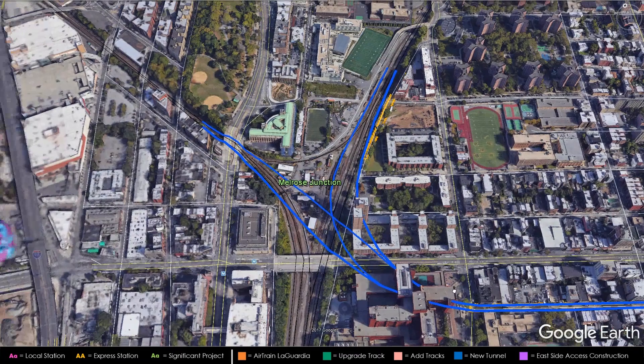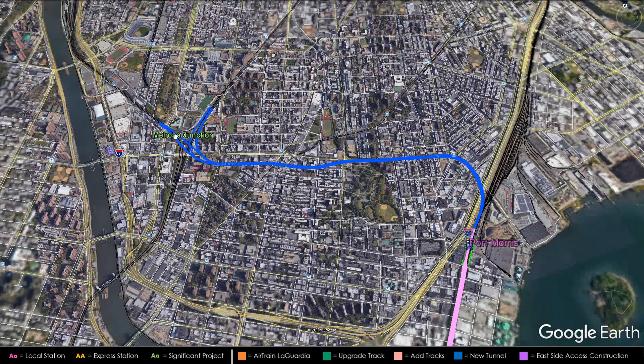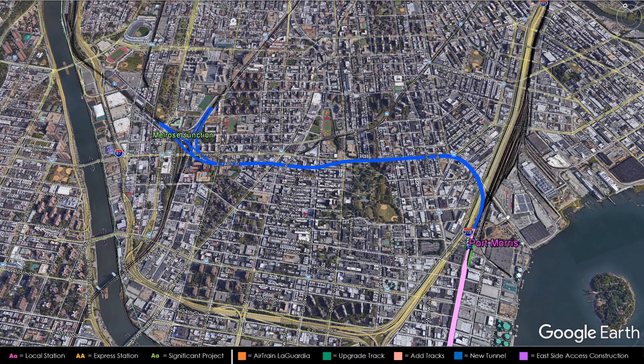It'll go into an underground Y-junction with two tracks going to the Harlem Line and two tracks going to the Hudson Line. The total length of this tunnel is 1.8 miles — pretty long, but most of it is cut-and-cover, so I think it's feasible given the connection opportunities it creates. You're connecting these people to Penn Station, Long Island, lower Manhattan, and direct train service to New Jersey. This portion is well worth it in my opinion.